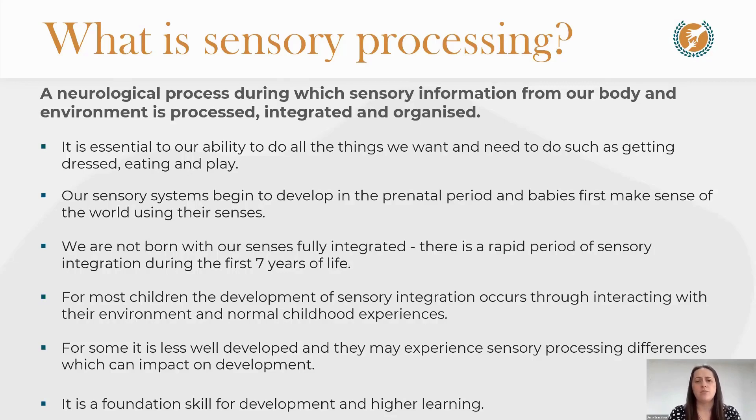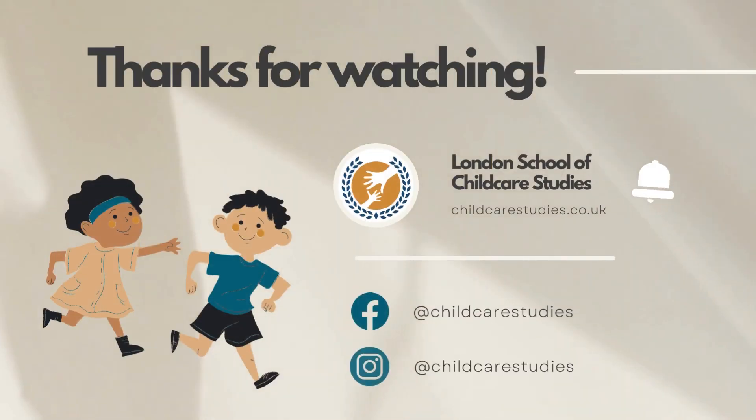Looking at recent research, the prevalence of sensory processing differences is around one in six to one in ten people, so it is really quite common. It is more than just having a little quirk or a sensory preference — it refers to when sensory processing is impacting on what we want or need to do. Ultimately, sensory processing is a foundational skill for development and higher learning.